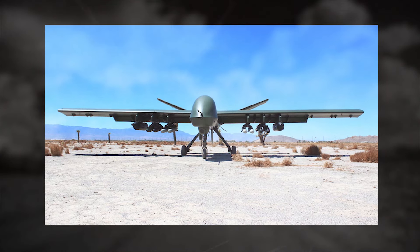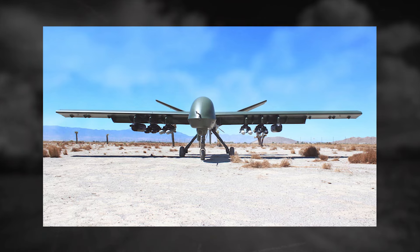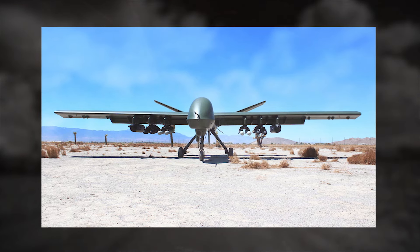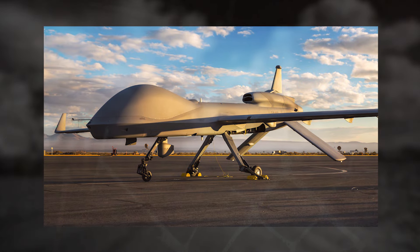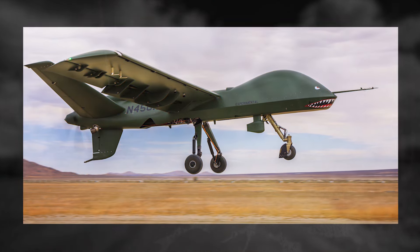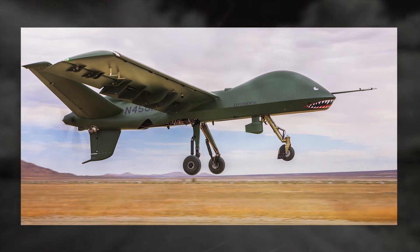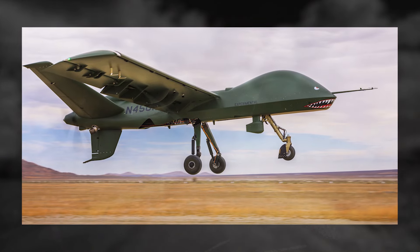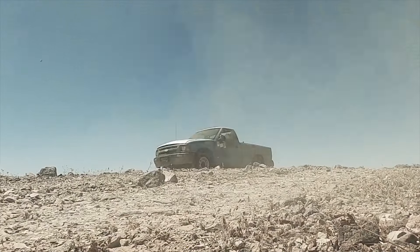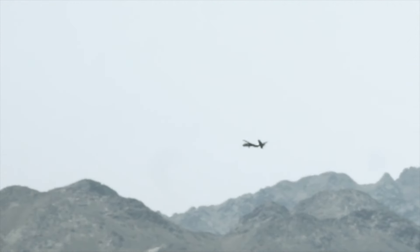First introduced in December 2021, the Mojave was designed to meet the needs of close air support and reconnaissance in combat zones that require adaptability. While most UAVs depend on long and well-maintained runways, the Mojave's STOL capability enables it to lift off from any opening in the ground, be it a beach, island, or an opening in a jungle area. It therefore becomes an indispensable tool for ground forces in dire need of rapid mobile support.